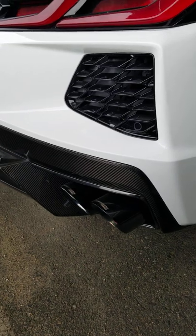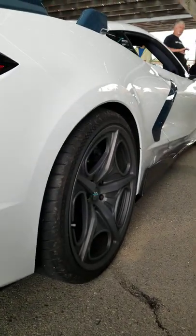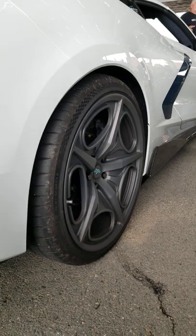Lingenfelzer exhaust from Corsa, all carbon fiber in the bottom half, the 5VM aero kit with upgraded brakes and custom wheels.